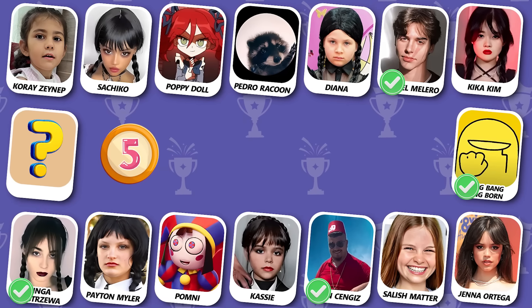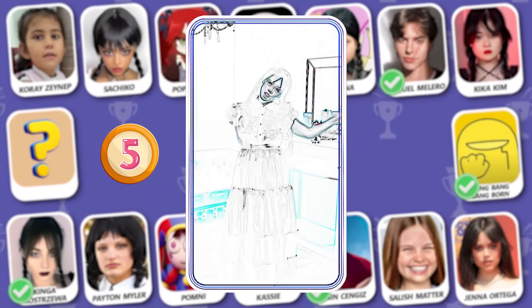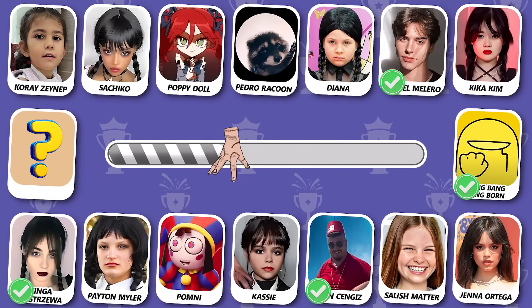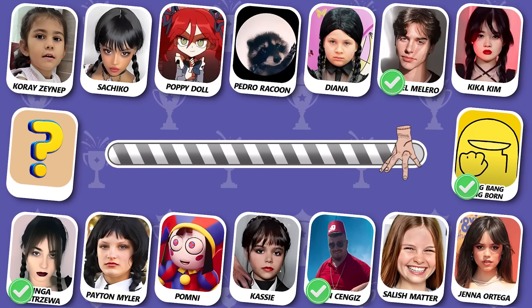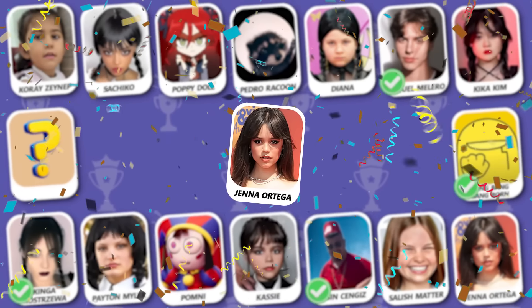Number 5! Who is dancing? That is Jenna Ortega! Did you guess this dancer?